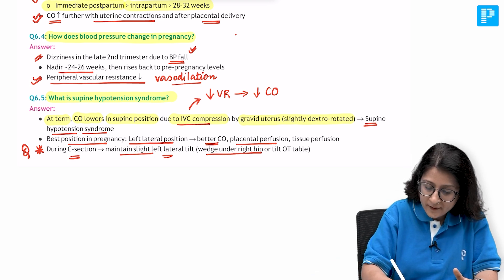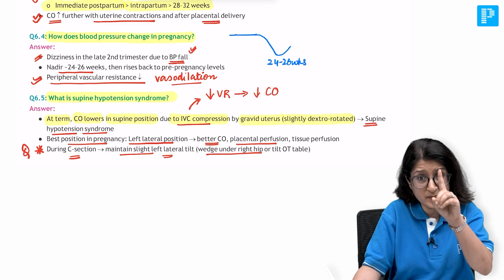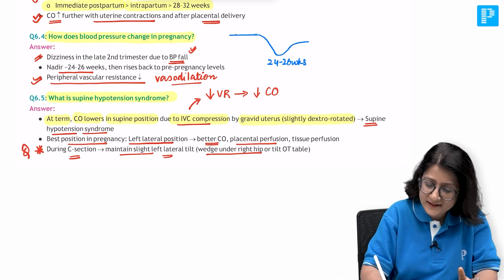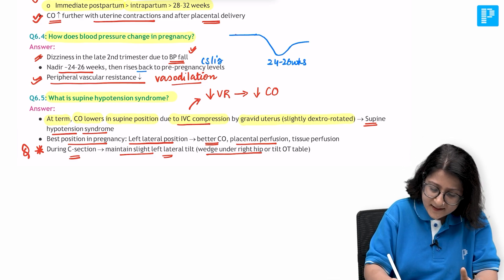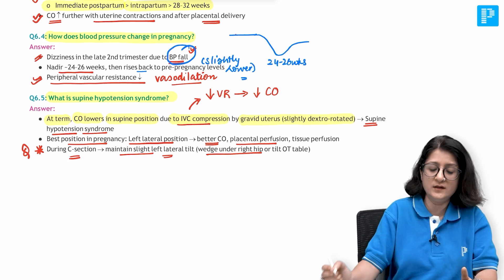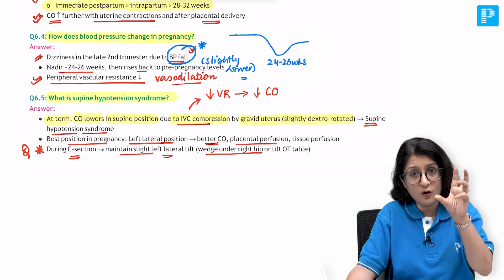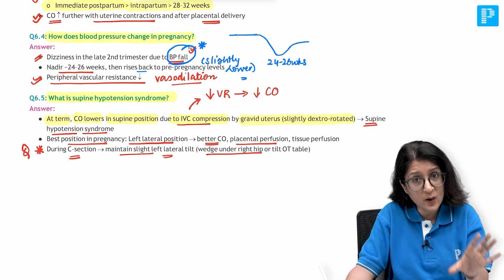Blood pressure falls to its lowest nadir at 24 to 26 weeks of gestation - around this woman's gestational age. It starts at pre-pregnancy levels, falls to the nadir at 24 to 26 weeks, then rises again because blood volume is also increasing, stabilizing slightly lower than pre-pregnancy levels. Blood pressure falls in pregnancy - this is a very important key point to remember.